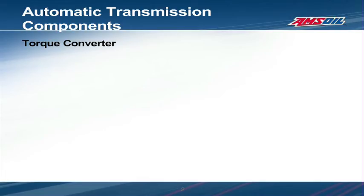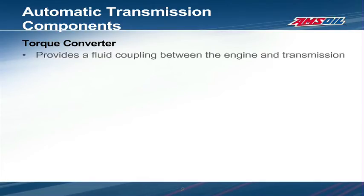Starting at the front of the transmission is the torque converter. The torque converter provides a fluid coupling between the engine and the transmission, and it is filled with ATF. When the engine rotates the torque converter at a fast speed, a fluid connection is established, allowing the transmission to turn. When the engine slows down, the connection is broken, and the engine can idle without stalling. This all happens without parts in the torque converter coming into contact with each other.